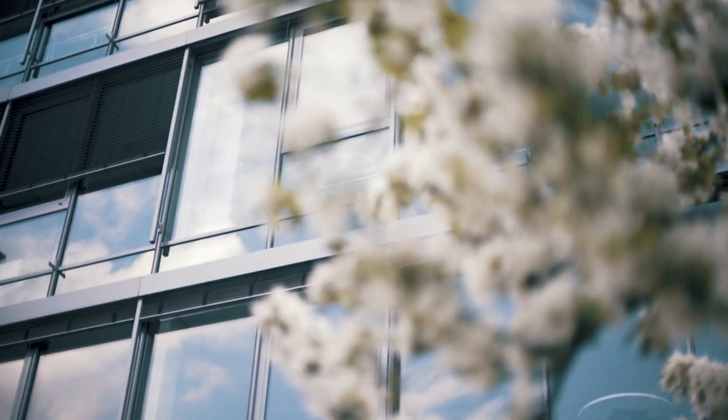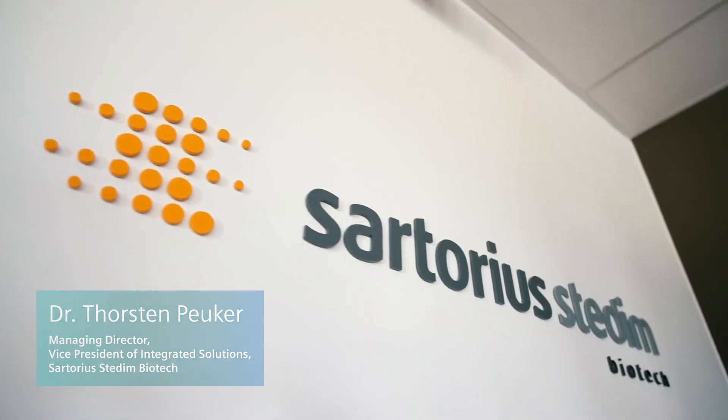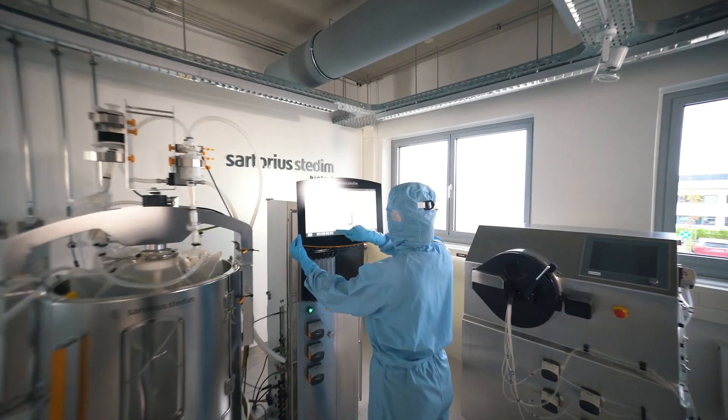Our customers are from the biopharmaceutical industry — a niche market of the pharmaceutical industry. Our customers are developing and manufacturing drugs which are used to fight cancer, antibodies for example, or they are producing vaccines. We can be part of the production process, and that makes us very proud.